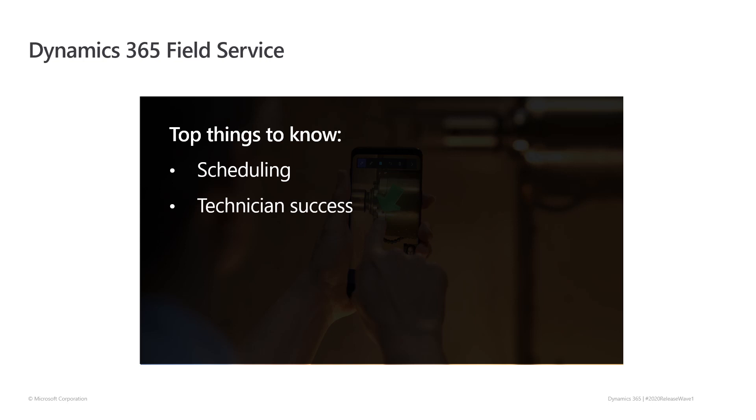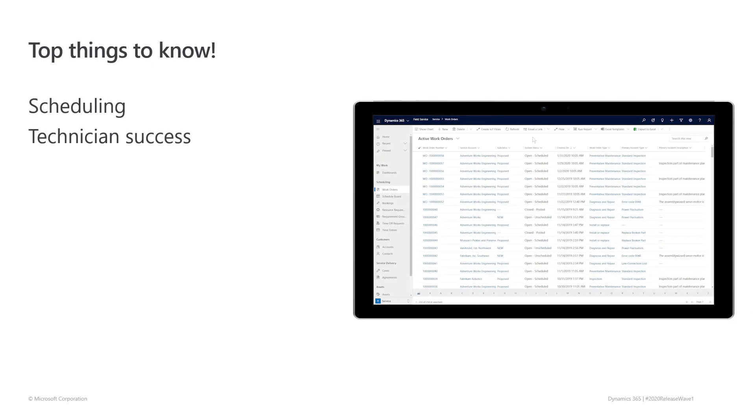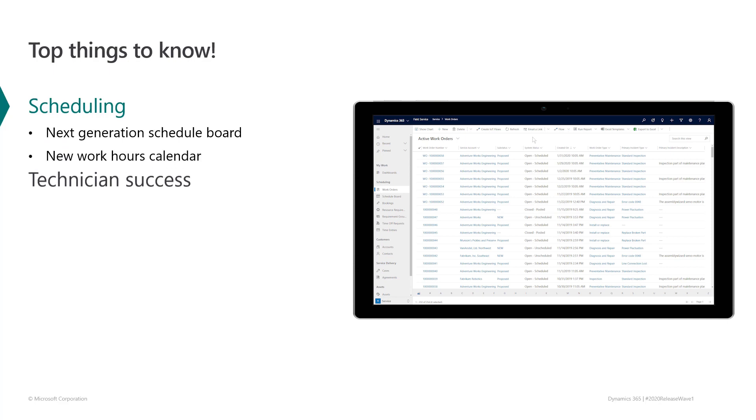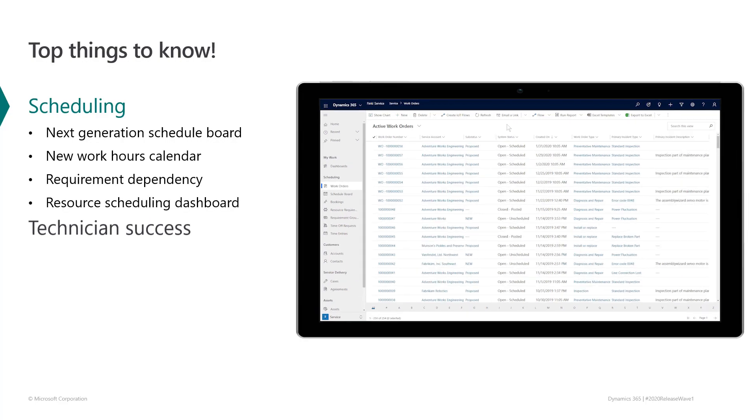Followed by technician success improvements that include more robust ways of tracking and submitting time spent. This release includes more ongoing enhancements to field service resource scheduling and optimization capabilities. We are introducing a next generation schedule board, a new work hours calendar, requirement dependencies so tasks happen in the right order, and a resource scheduling dashboard. Let's see how this all works.